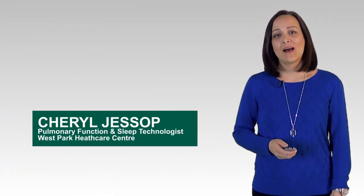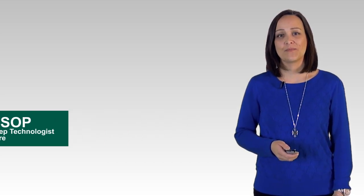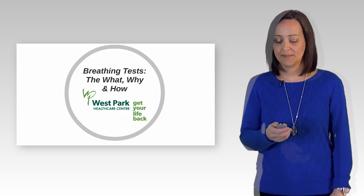Hi, my name is Cheryl Jessup. I'm a pulmonary function and sleep technologist here at West Park Health Care Centre. Thank you for joining me today for my presentation on the what, why, and how of breathing tests.